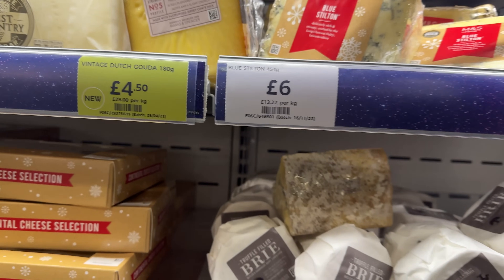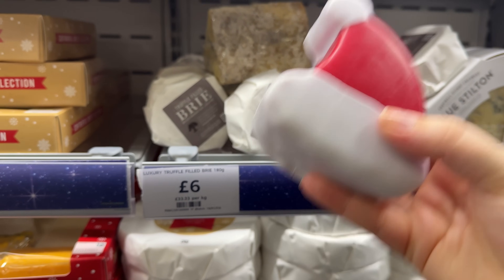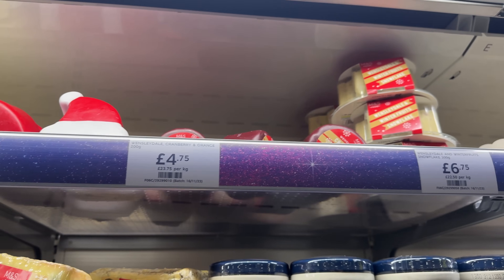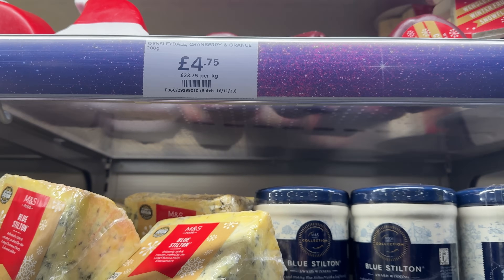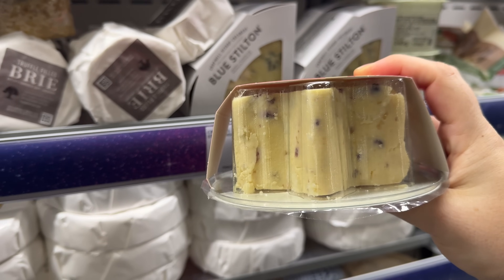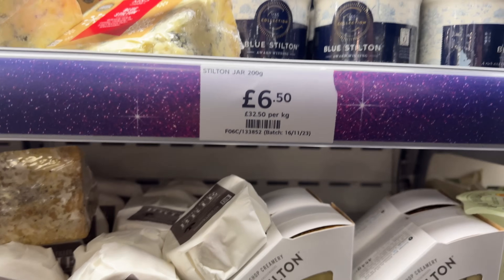They've got a little balsamic onion and cheddar Santa hat - how cool is that! Up here are the really festive ones: a Wensleydale winter fruit snowflake and a cranberry and orange Wensleydale. The snowflake is cool, and that is the cheese that I love - that Wensleydale with cranberry. That's a huge bit of cheese though, and only £6.75.